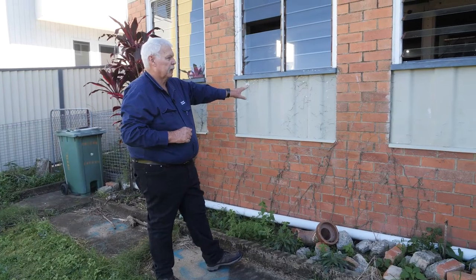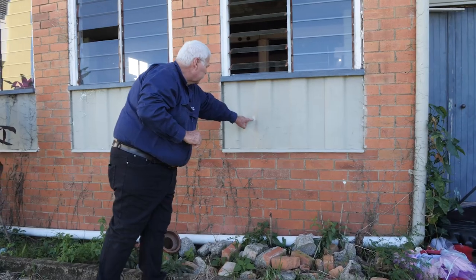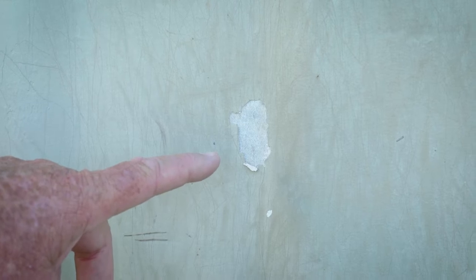This is an asbestos-containing material called Shadowline. You can see there's a protruding clout head nail there, and I can also see that grey colour where the paint has come off. That tells me this is an asbestos-containing material.